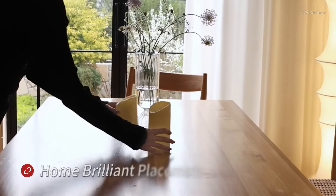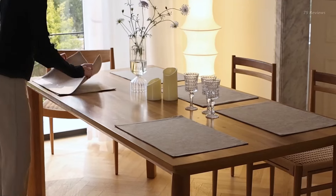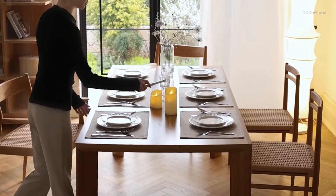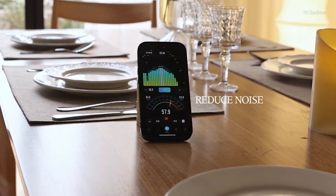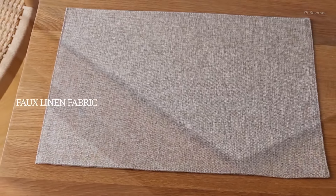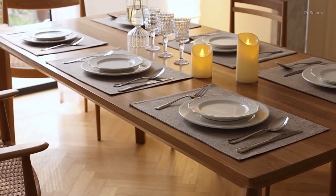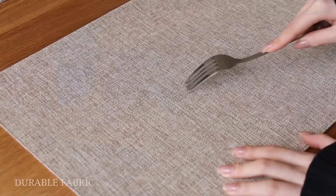Elevate your dining decor with the rustic charm of Home Brilliant's eco-friendly faux linen burlap placemats. Made from high-quality, double-layered burlap fabric, these placemats are incredibly durable and thick, yet soft to the touch. The material is non-fading to retain its rich color and texture for years to come. At a generous 13 by 19 inches, they provide full coverage to protect your table from scratches, stains, and spills. With 16 rich color options available, you're sure to find the perfect match for your kitchen or dining room aesthetic.